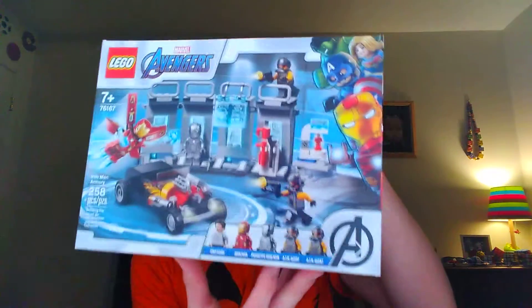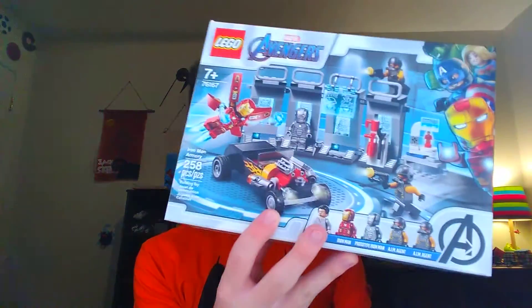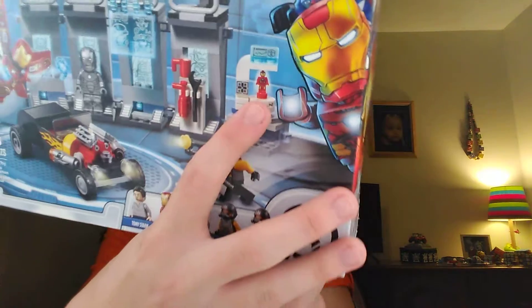I should be getting the Venom-O-Saurus finally next week, so there'll be that too. But I got the Iron Man Armory. This set is $39.99 and comes with Tony Stark, Iron Man prototype, Iron Man aka Mark 2, and two AIM Agents. I mainly got this for Mark 2 because of a figure I am actually in the process of making, plus the cool car and the itty-bitty Iron Man in there — it's like a little action figure.